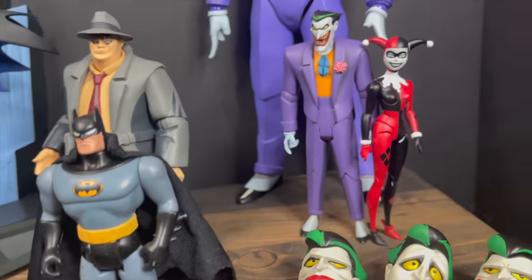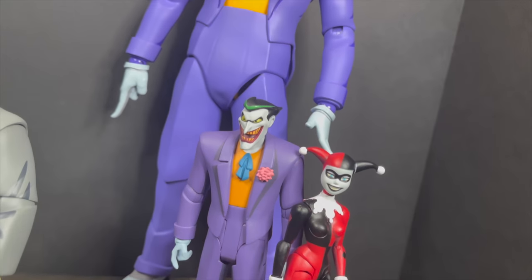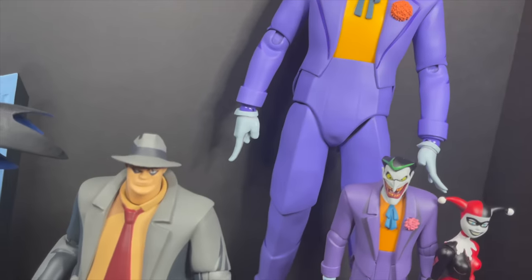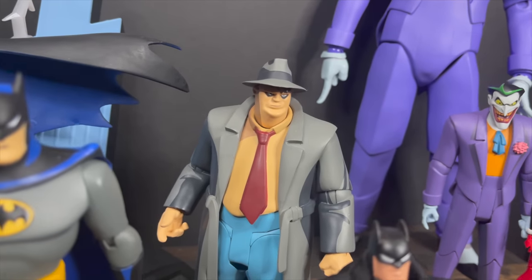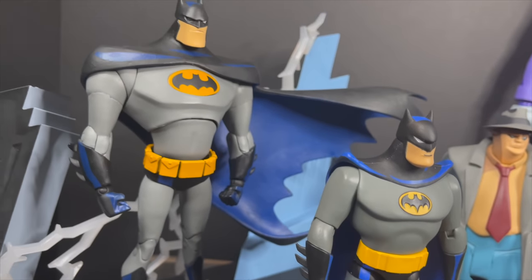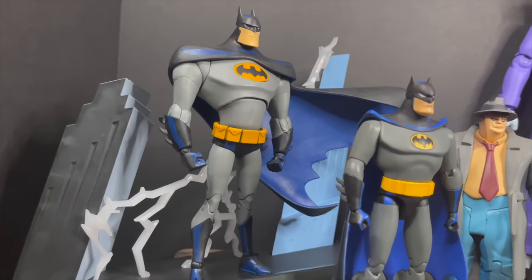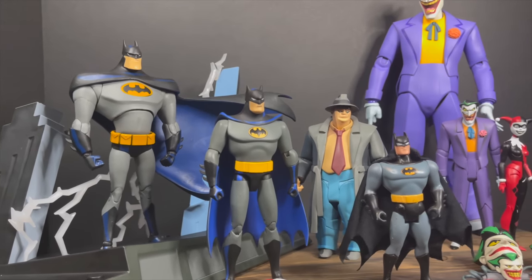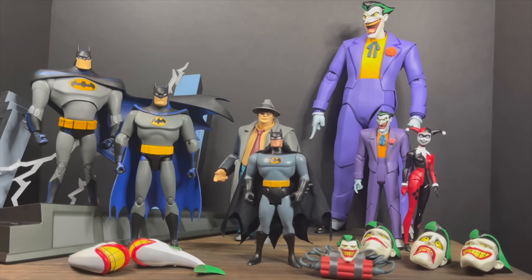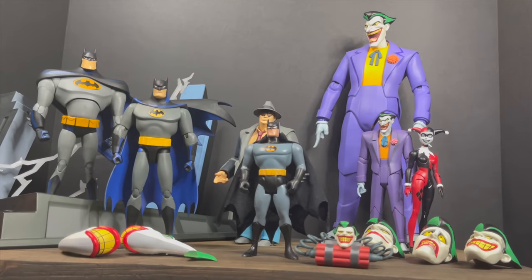That wraps it up for my look at all these brand new Batman the Animated Series figures by various companies. Thank you to Mondo for sending out the Joker for the purpose of this video. Lots of great 30th anniversary tie-ins — what was your favorite? Comment below and let me know. Let's talk everything Batman the Animated Series. As always, drink some great coffee, eat some great food, and remember — even though it's been 30 years, Batman the Animated Series still holds up. It is still one of the best cartoons ever made. I'll talk to you guys soon. Adios.